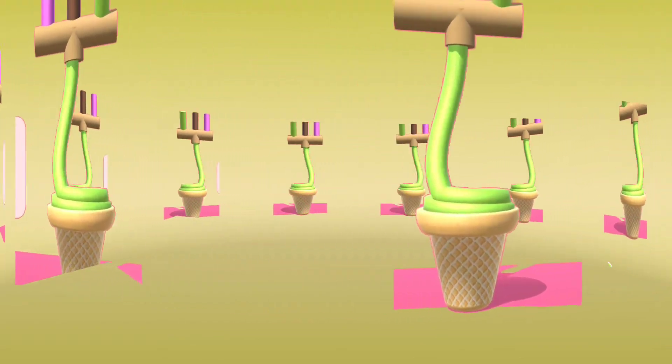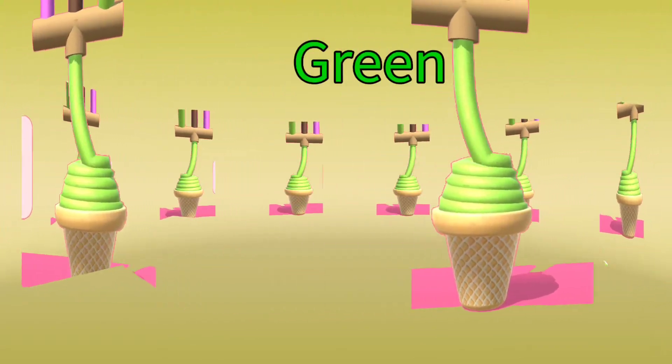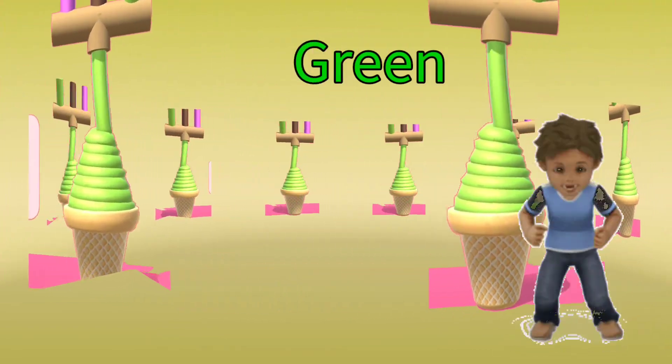What color is this ice cream? Green color. Very good! Woohoo!